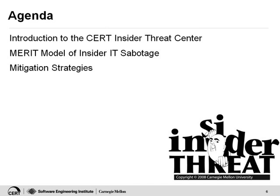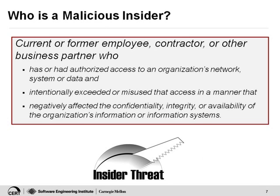And then we'll get into the mitigation strategies of what can you do about it. Before I start, I'd like to talk about what we mean when we talk about a malicious insider. This is our definition. Insider threats can be unintentional data leakage, but at CERT we have not looked at that. What we have looked at are current or former employees, contractors, business partners — really anyone who has or had authorized access to your systems, your data, your network — and intentionally committed some kind of a crime using that access.